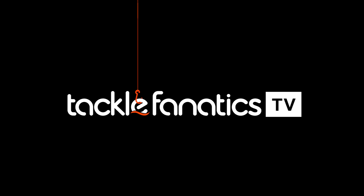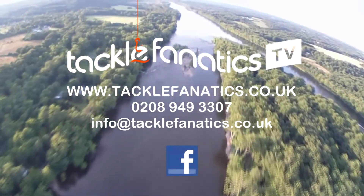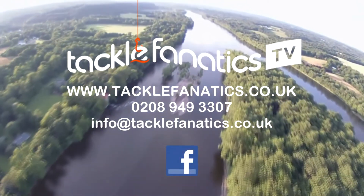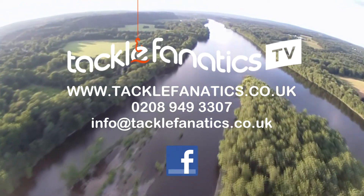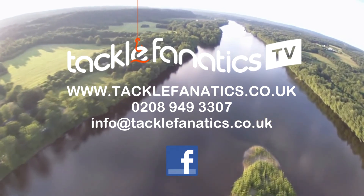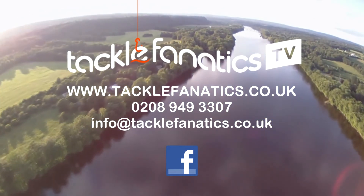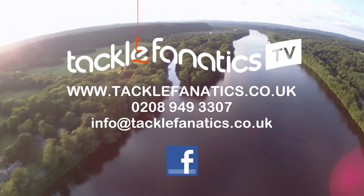You've been tuned in to Tackle Fanatics TV, and many thanks for watching. Tackle Fanatics are a full Tracker stockist and offer their complete range at the best prices in the UK. We also stock a vast array of sleeping bags, covers, and sleeping accessories from all the leading manufacturers. To view our range, log on to www.tacklefanatics.co.uk. Tight lines and wet nets from everybody at TFTV.